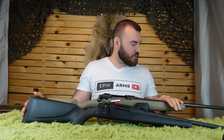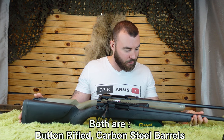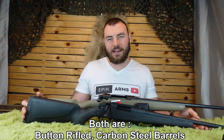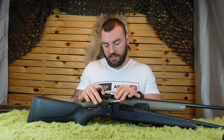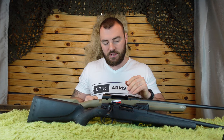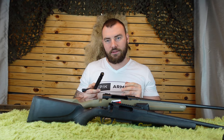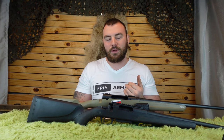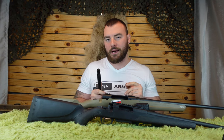On the barreled action: the Savage Axis II has a button-rifled 22-inch carbon steel barrel. The Stevens 334 has a slightly heavier profile barrel, though it's not exactly clear whether it's button rifled — it's not specified on their website. Most important is the 60-degree bolt throw on the Stevens 334 versus the 90-degree on the Savage Axis. The Savage has a two-piece bolt design, while the Stevens has a one-piece bolt design, more similar to the Winchester XPR or the Browning AB3. In some ways it feels like they competed to significantly undercut the Browning AB3 and Winchester XPR, offering that quality of rifle at a much lower price — which is awesome.